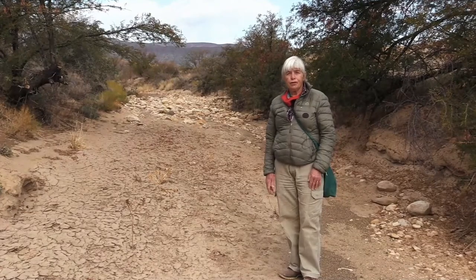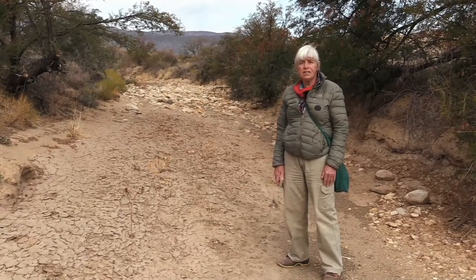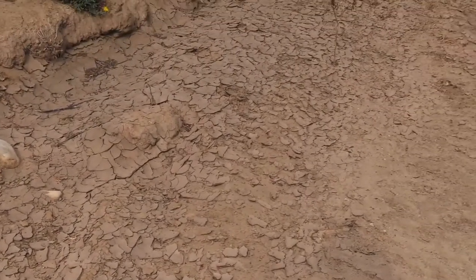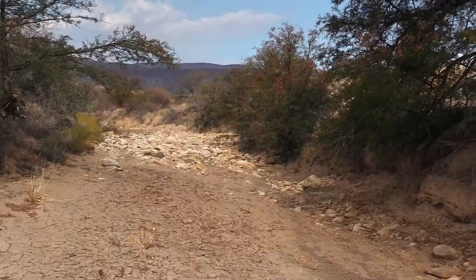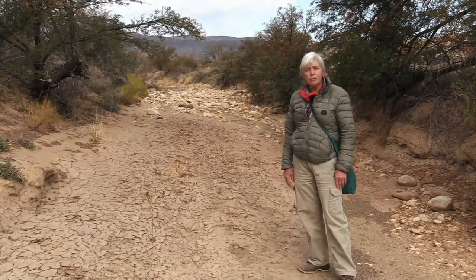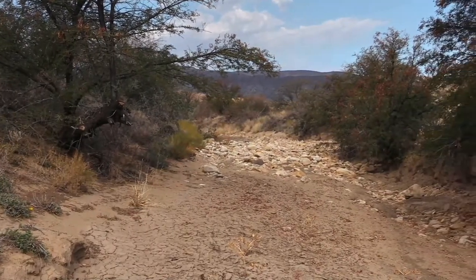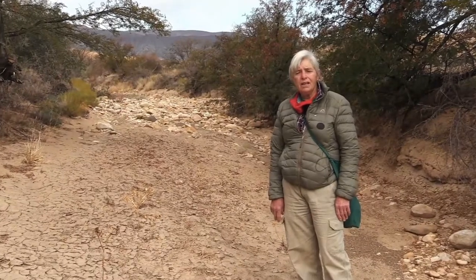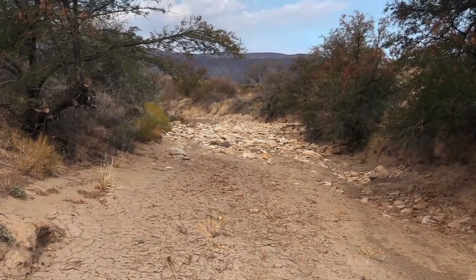Now we're standing in the bed of the Dorps River — one of the biggest rivers in the Prince Albert area. It runs out of the Swartburg Mountains and supplies 100% of the drinking and irrigation water for the village. The drought since 2014 has reduced the amount of fresh water running out of the mountains, and also the population of the village has grown, so water use is greater than before. When we bought this property in 2005, the river used to flow for three or four months at a time, sometimes even nine months of the year. But since 2014 it has been totally dry except for occasional flash floods lasting a few hours. The vegetation on either side of the river is very dry, and many of the sweet thorns, Acacia karroo, have died during the drought.